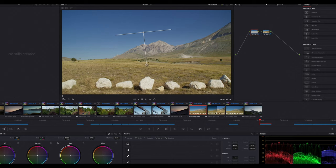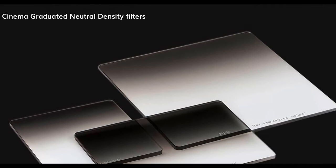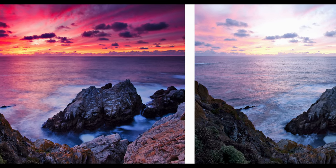I tried to fix this in post with different kinds of masks and results, but it never really worked out. So I thought I might need a different approach and try something new — in this case a GND, or graduated neutral density filter. Quite common in landscape photography, but not so much in film or video.